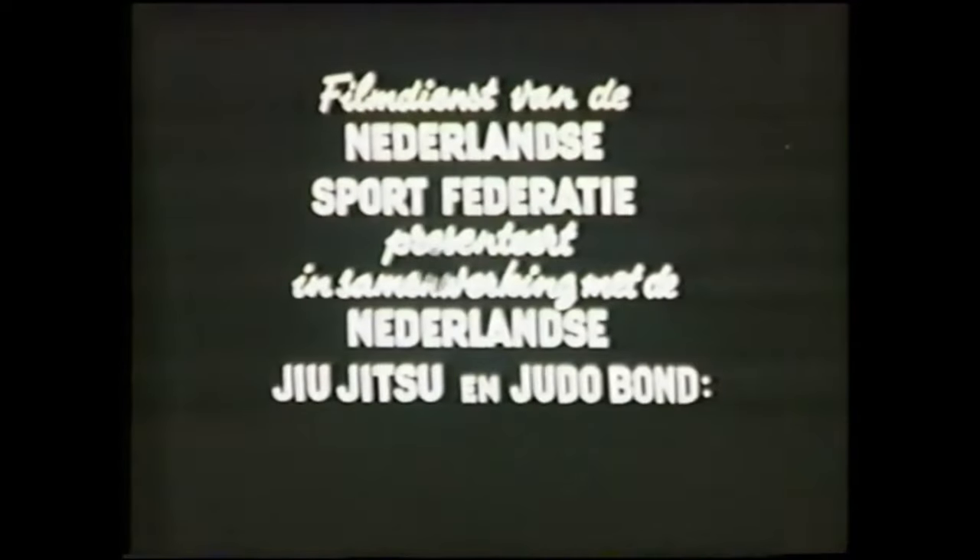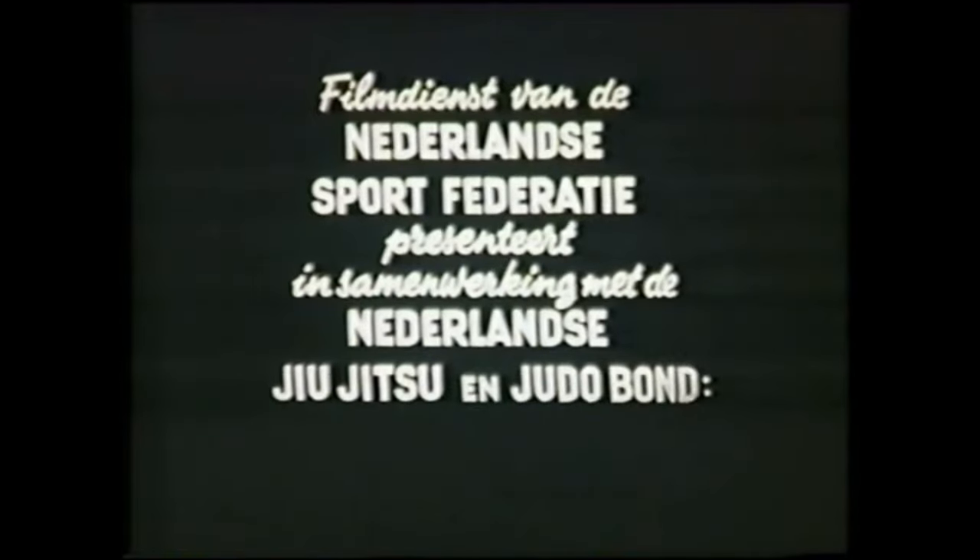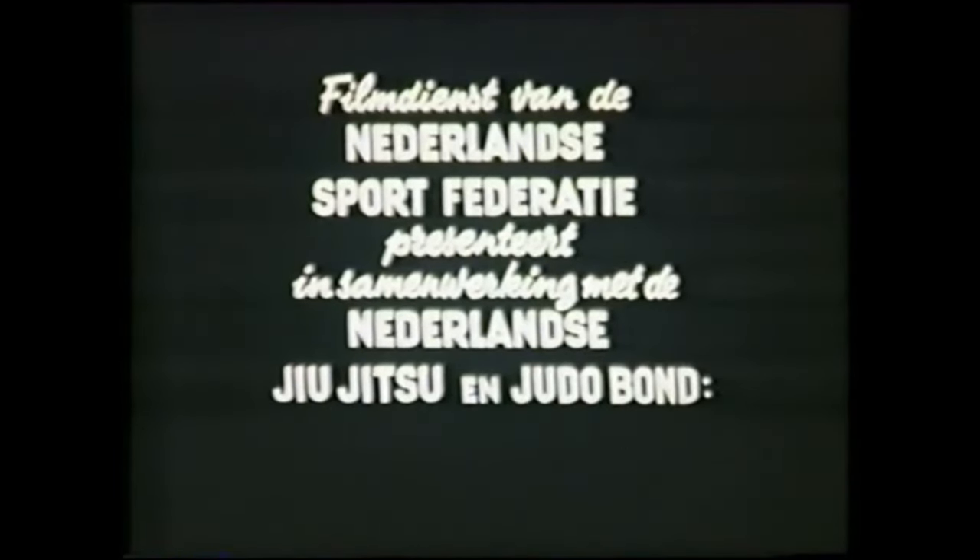Hi, this is Shadi and today it's going to be 1960s judo versus modern judo. We're going to see the evolution of judo, but at the same time what can we retrieve back from the past in order to not only stay as close as possible to the roots but at the same time evolve judo.